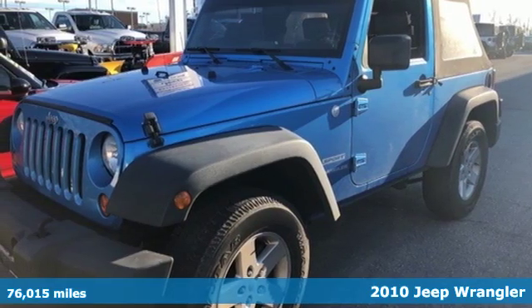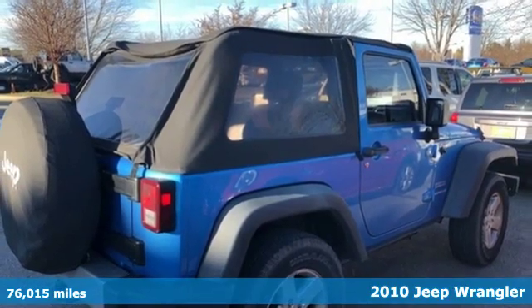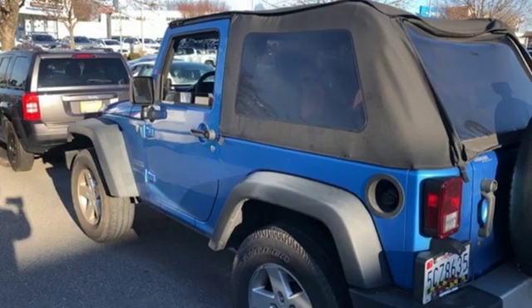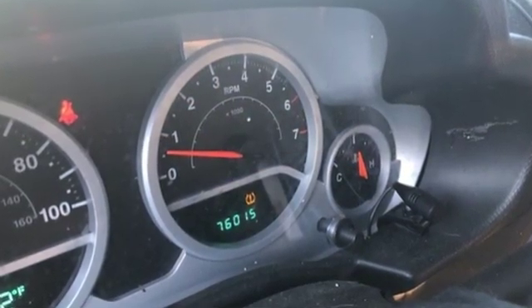It's a 2010 Jeep Wrangler. The versatile and value-packed Wrangler has standard features including power steering, tilt-adjustable steering wheel, front fog driving lights, height-adjustable driver seat, and four-wheel anti-lock brakes.